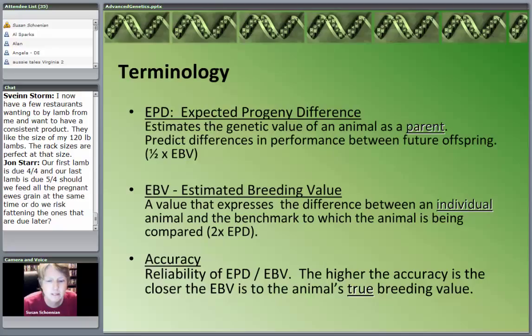Notice the terms — expected and estimated. We're not guaranteeing what these animals are; we're predicting it. The higher the accuracy, the closer we are to predicting the animal's true breeding value.